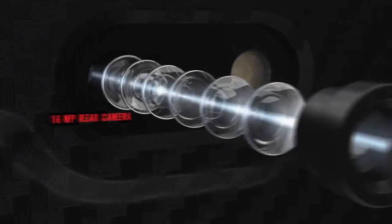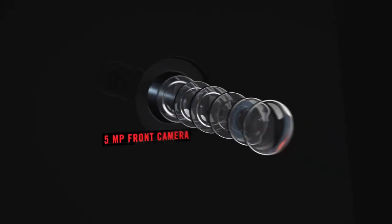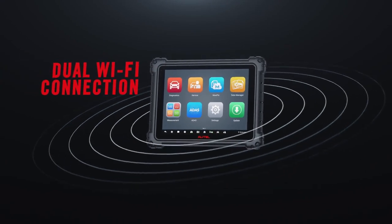High-definition dual cameras capture every detail. Connecting with the VCMI and diagnostic networks simultaneously.